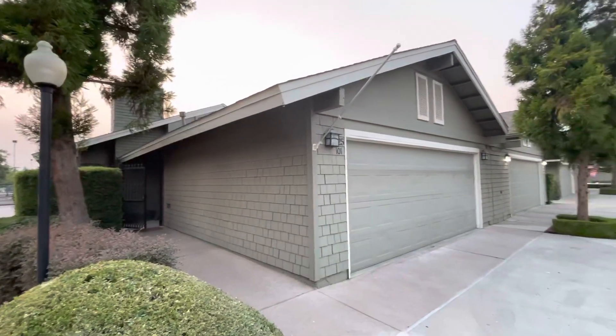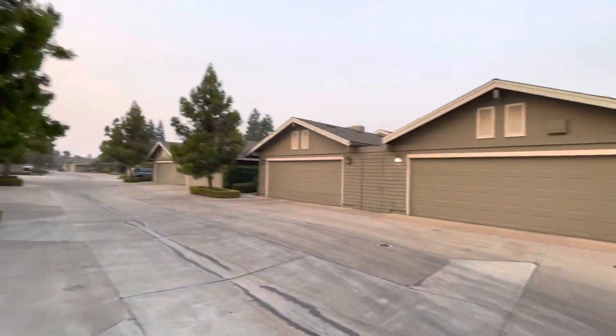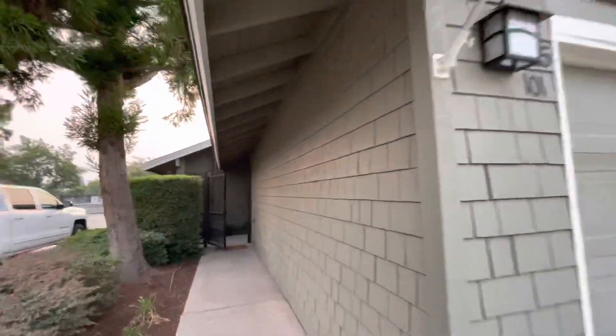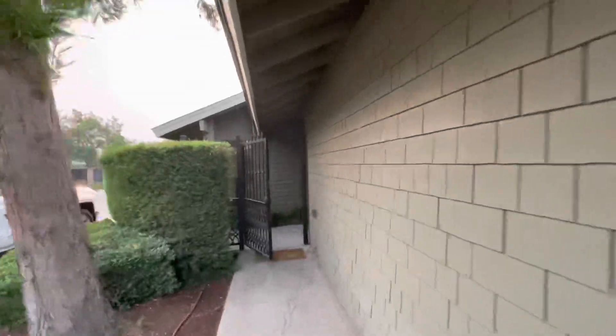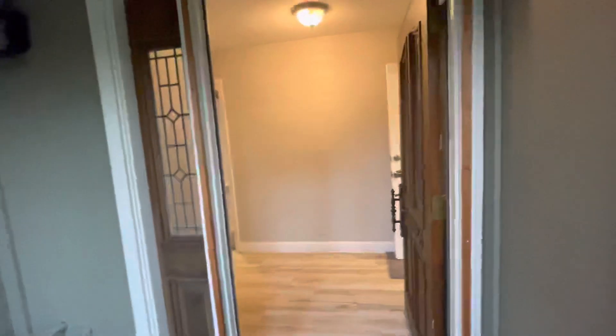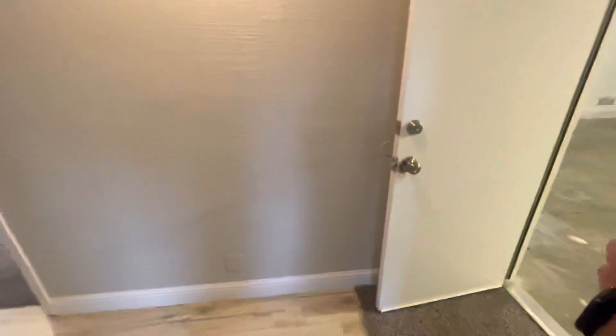I'm here outside our Bullard condo in Bullard Meadows. This is going to be the last video, or one of the last videos, as we're just finishing up everything today. Got some house cleaning done, so let me give you guys a walkthrough real quick.